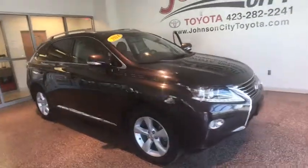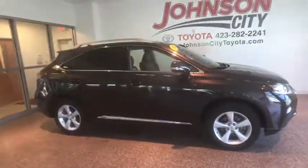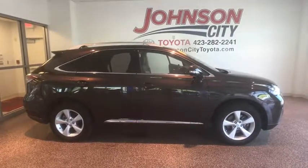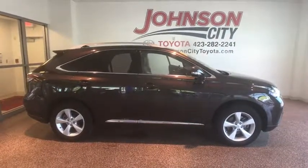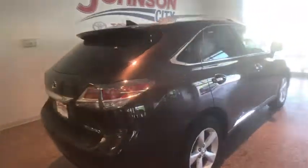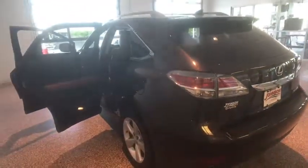The 2014 Lexus RX 300. As one of the first entries in the crossover luxury SUV segment, the Lexus RX 300 provides a high seating position, available all-wheel drive, and generous cargo capacity, along with great fuel economy. This vehicle has less than 45,000 miles.